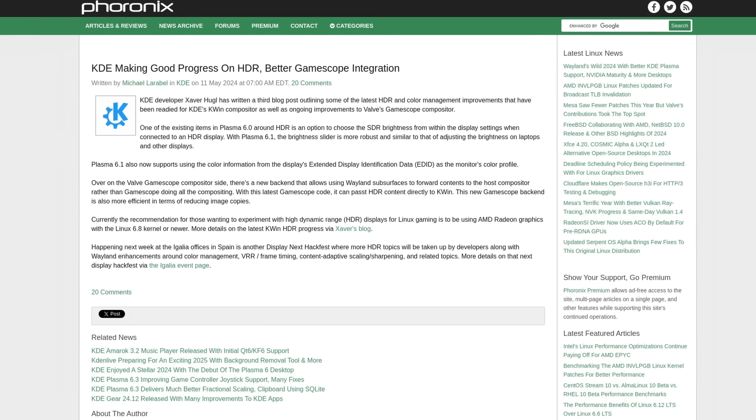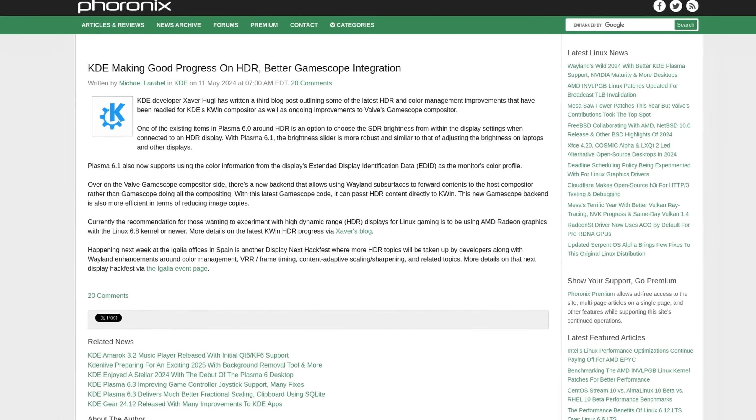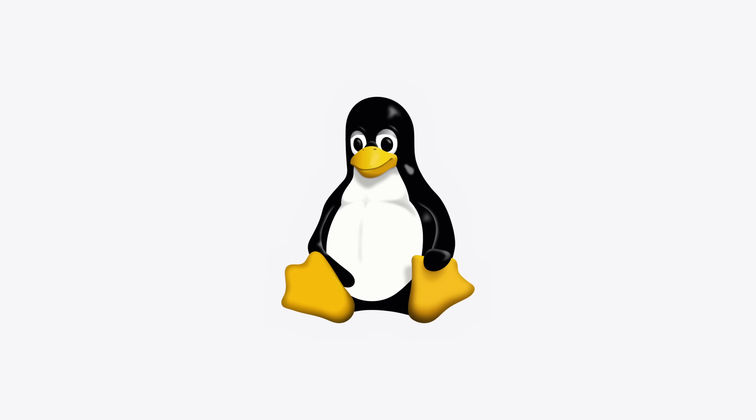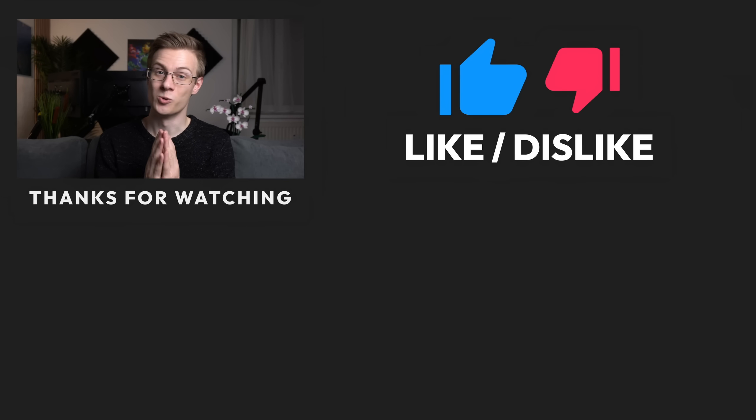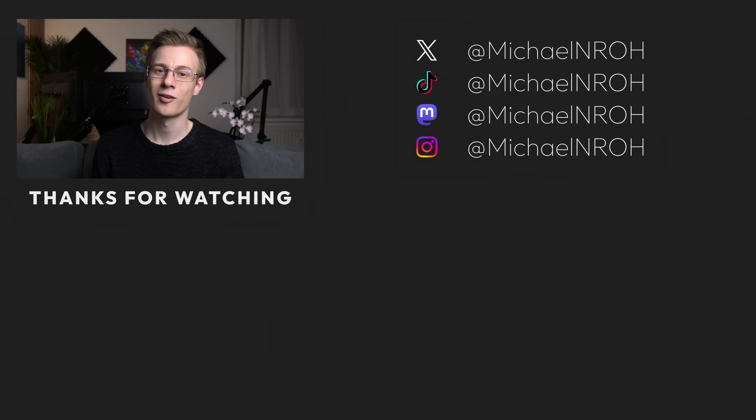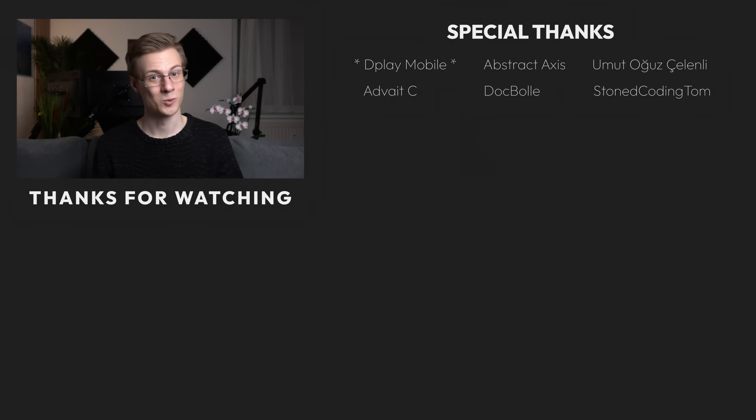HDR support, a lot of polishing and accessibility options will certainly be one of the most interesting things. And I definitely plan to stay on Linux. But that's still in the future. For now, I want to wish you all a happy new year, stay safe, and before you take off, don't forget to hit that like button. I'll see you very soon.